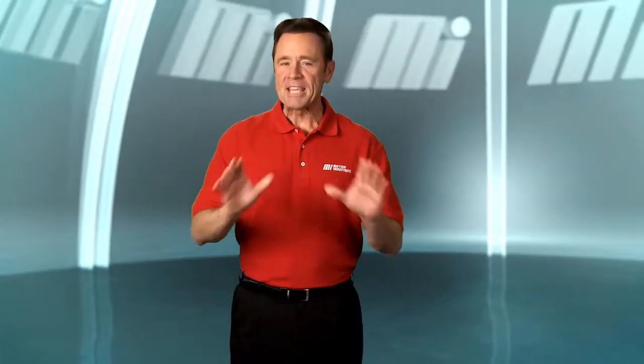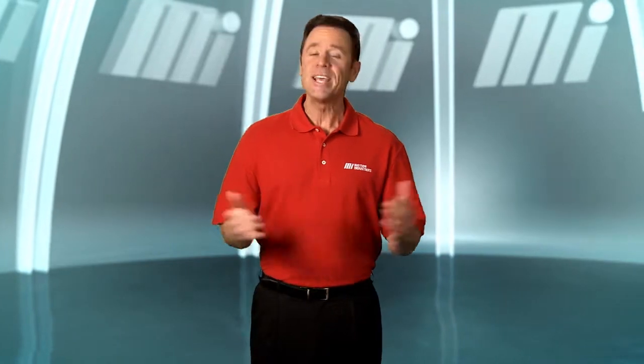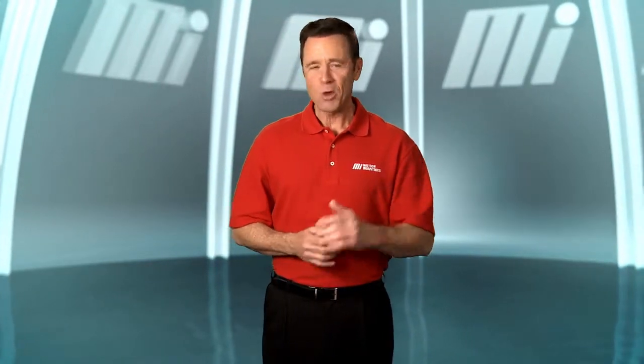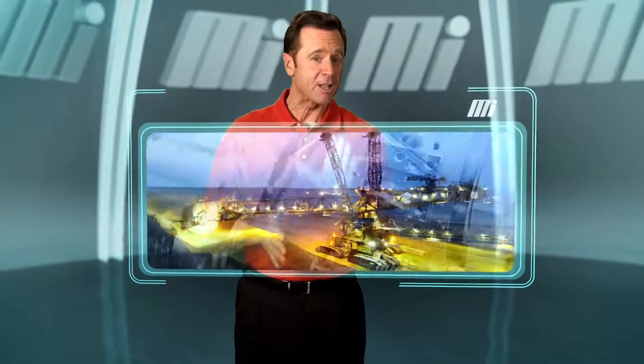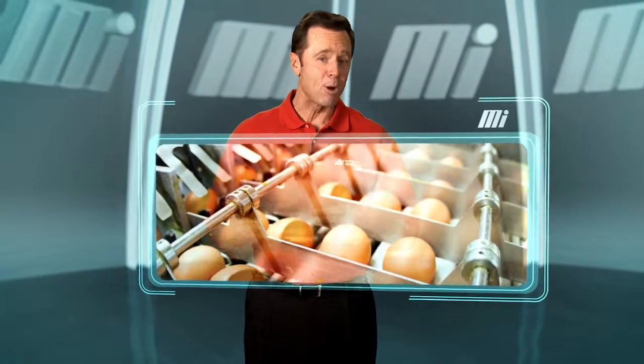Welcome to Motion Industries, the industrial distributor whose absolute commitment for over 65 years is getting customers the parts they need when they need it. Industries of all kind need parts for their equipment and facilities, and a lot of those parts are shipped from Motion Industries.